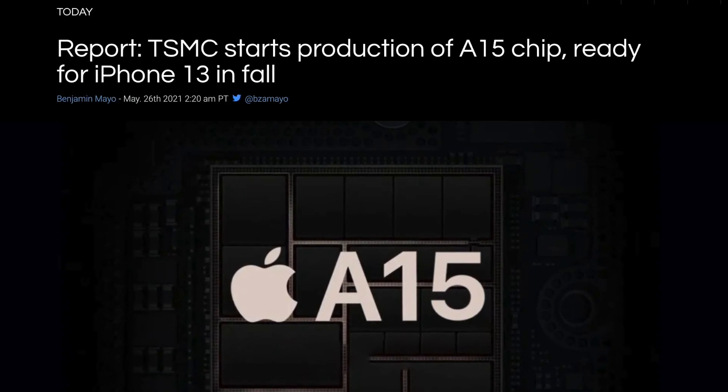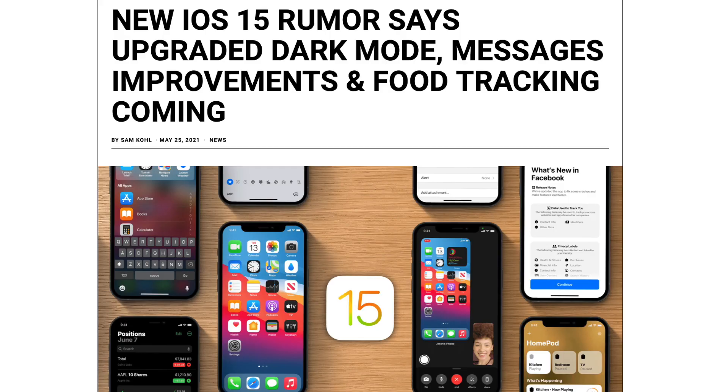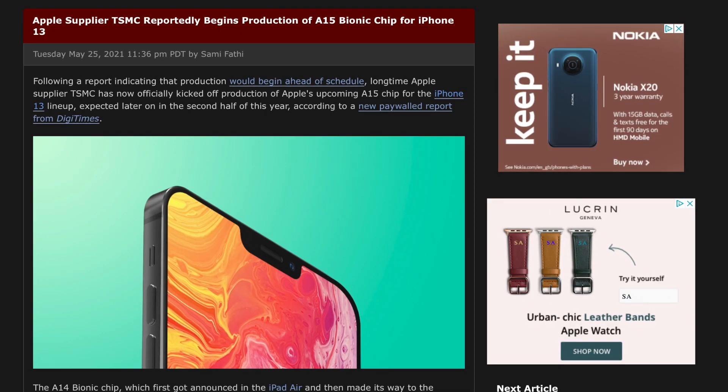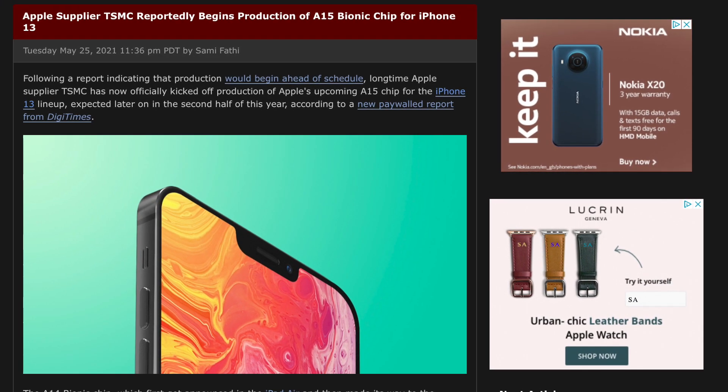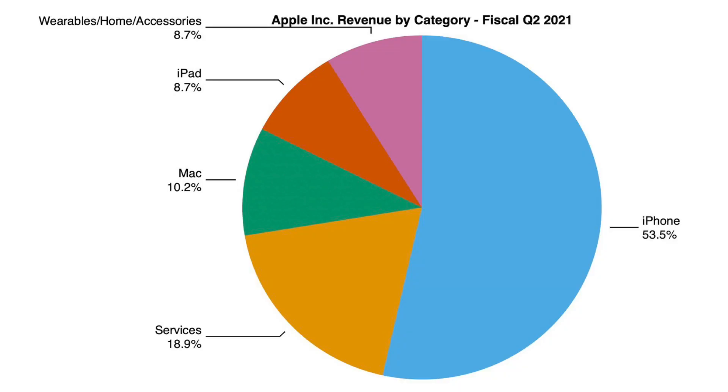Today let's delve into the iPhone 13's A15 SoC going into mass production, along with some information about iOS 15 and the upgrades we can expect. Beginning with the iPhone 13 report, this is not exactly groundbreaking information, but basically Digitimes believes the A15 SoC is going into mass production a little earlier than expected. This makes sense because right now there is a chip shortage affecting a lot of companies, including Apple most likely.